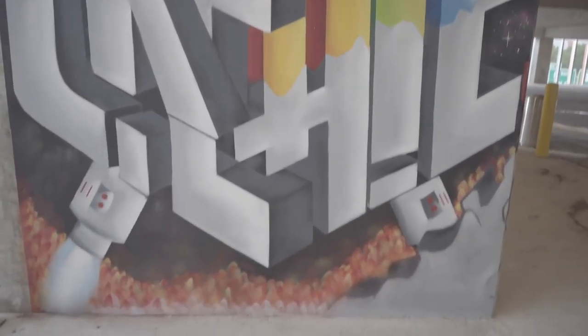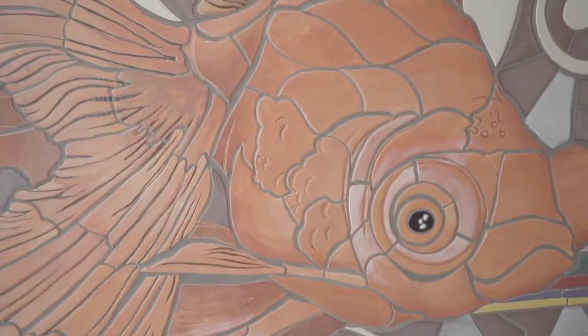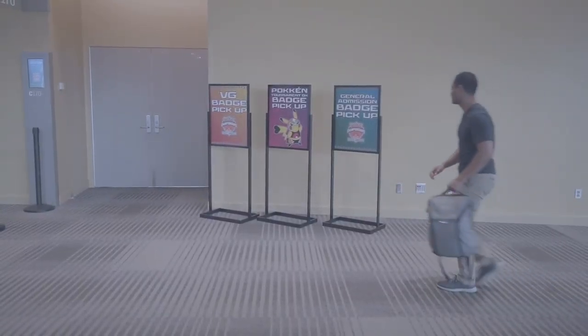Floor number six has some more art. I don't really know exactly what this would be called, but it's kind of cool. We are skipping out on floors number two and one — gonna head over to another location, but that's for another video.